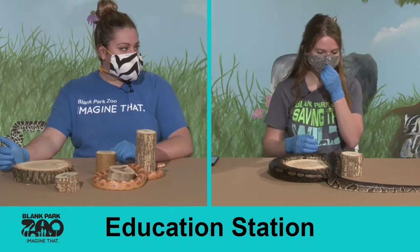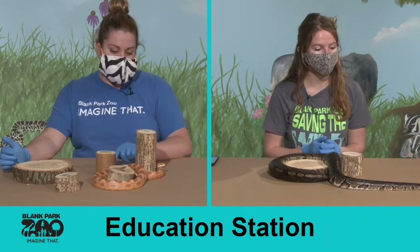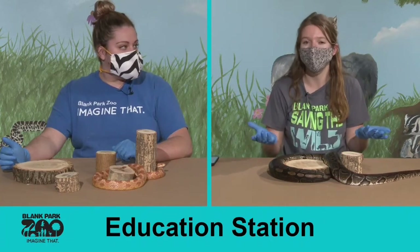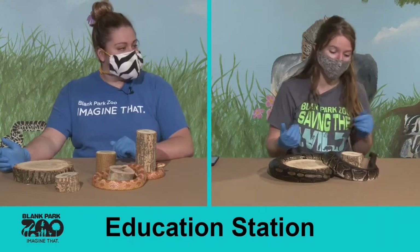Nala here is a ball python, and ball pythons get their name because when they're scared or uncomfortable, or typically even when you first pick them up, they tend to roll into a ball — so pretty easy to figure out why they got called that.